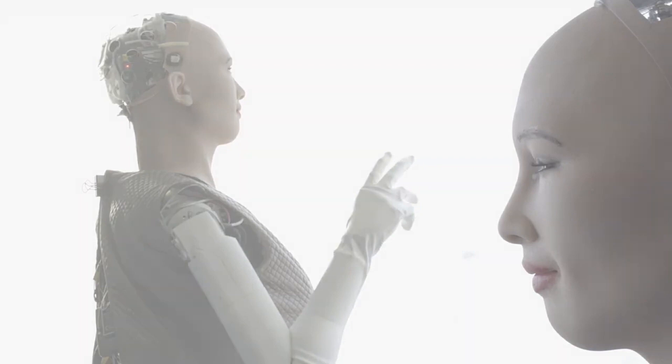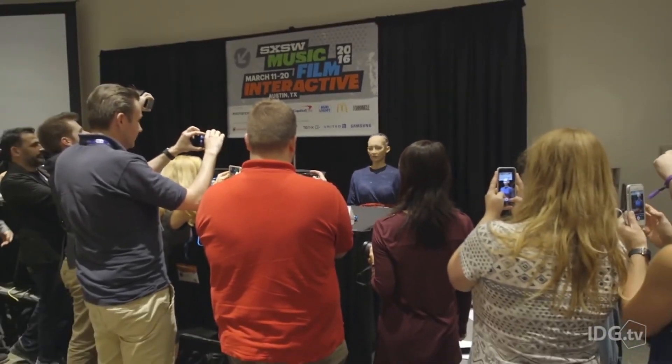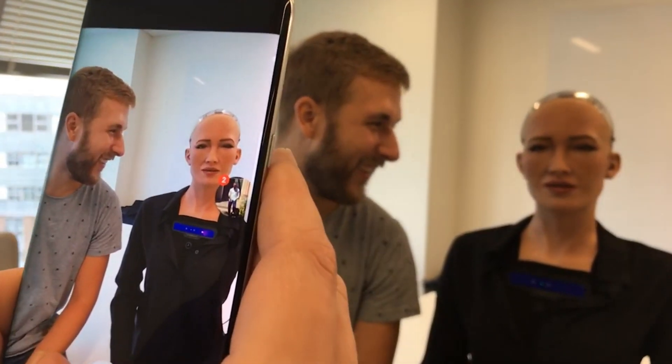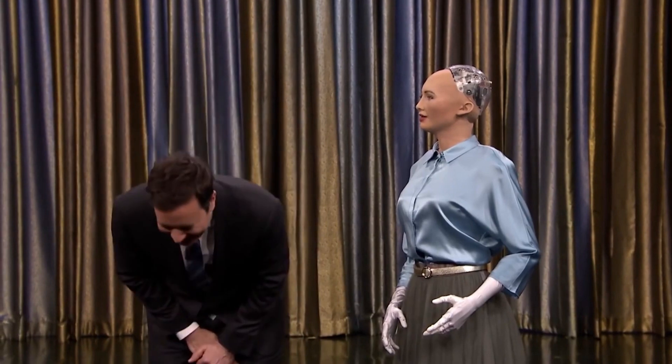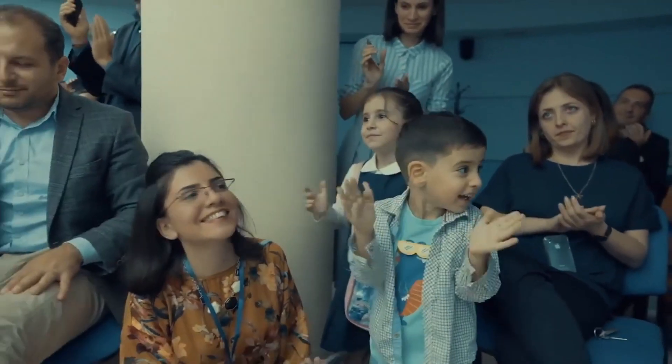Number 2, we have Sophia. Sophia is a humanoid robot developed by Hanson Robotics and was activated in 2016. The robot instantly gained international attention for its human-like appearance and facial expressions that mimic human emotions. Sophia has made many public appearances and has even conducted interviews with media representatives.